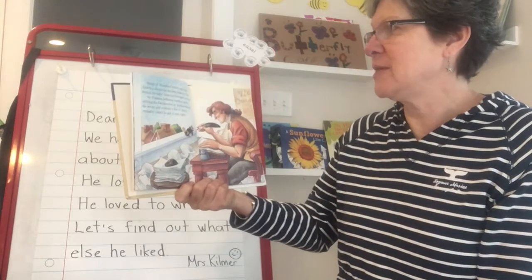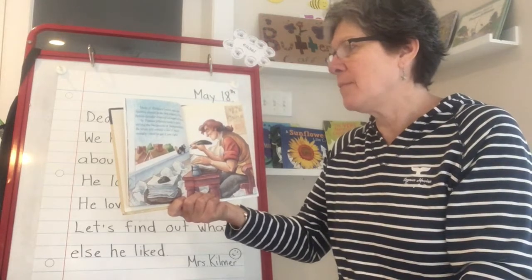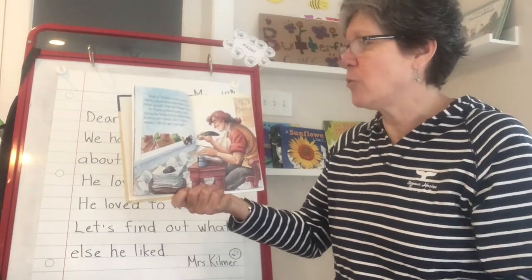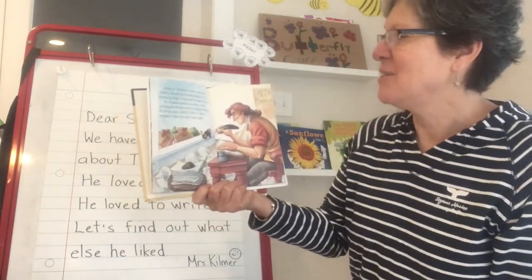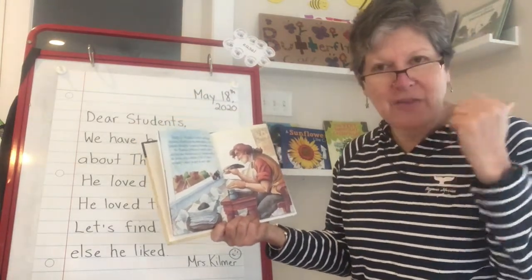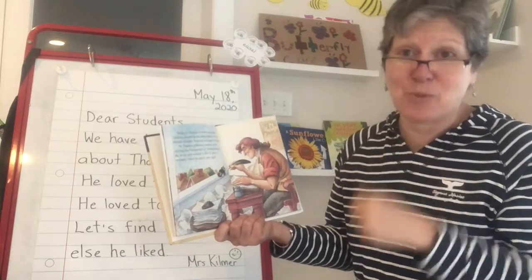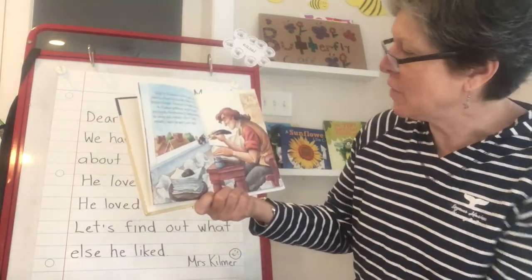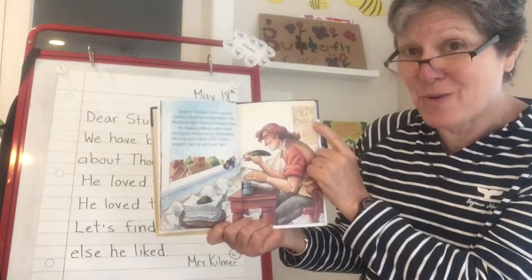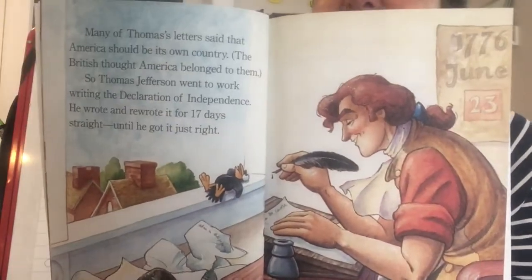Many of Thomas's letters said that America should be its own country. The British thought America belonged to them. So Thomas Jefferson went to work writing the Declaration of Independence. He wrote and rewrote it for 17 days straight until he got it just right. I'm remembering a picture in the other book we read that actually was a picture of the Declaration, and remember how his writing and crossing out — just like in writer's workshop, how we edit and re-edit. I can see the date in the illustration is June 23rd, 1776, so this is before the signing of the Declaration of Independence. And there's his little bird buddy on the window sill.